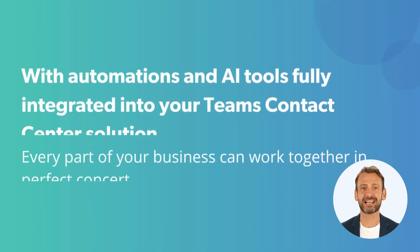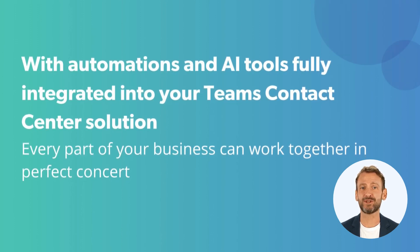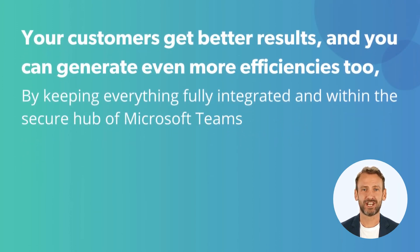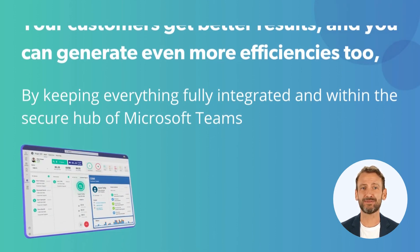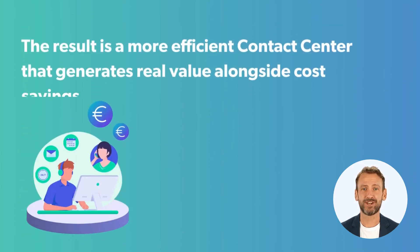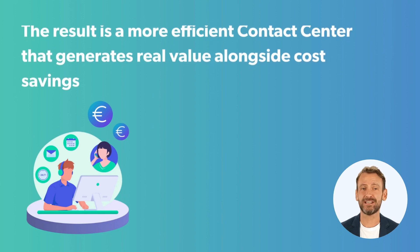With automations and AI tools fully integrated into your team's contact center solution, every part of your business can work together in perfect concert. Your customers get better results, and you can generate even more efficiencies too, by keeping everything fully integrated and within the secure hub of Microsoft Teams. The result is a more efficient contact center that generates real value alongside cost savings.